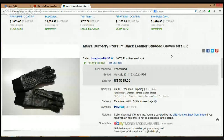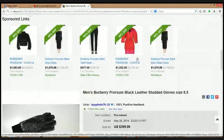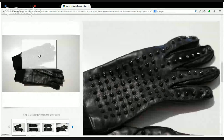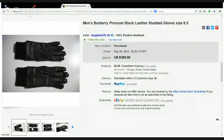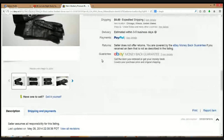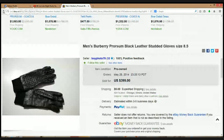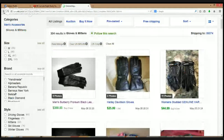Burberry leather studded gloves, size eight and a half. I believe it should be men's since I'm under the men's accessories section. $399. It looks like they've got those little studs, like it says in the title. I think it's the brand right here that is really yielding the huge profits — Burberry. Like new, no flaws. Definitely be on the lookout for Burberry gloves.